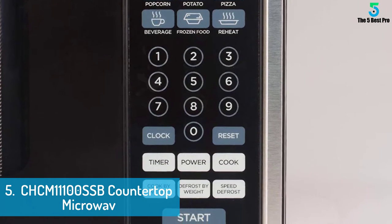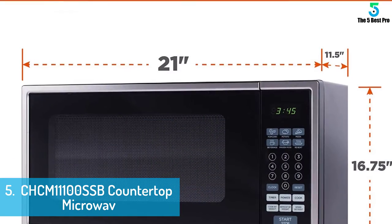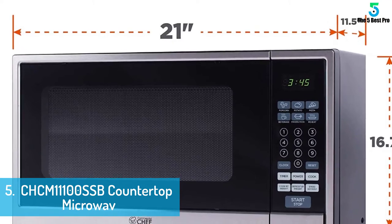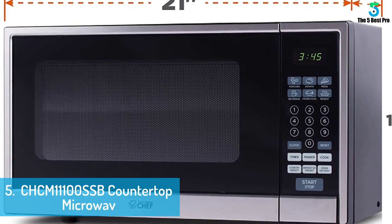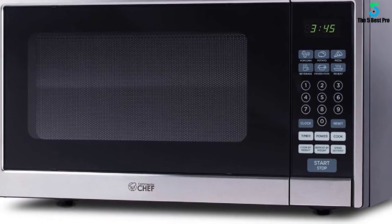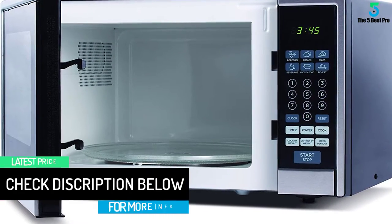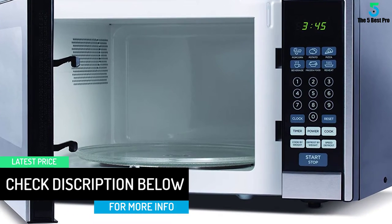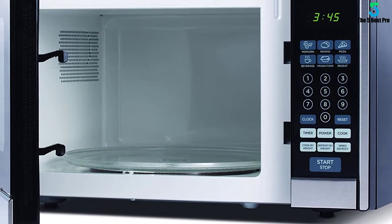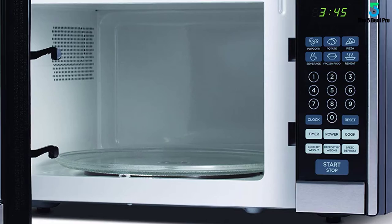On the surface, there is a green LED display to accurately show the readings. For instant use, there is the presence of push-button touch controls. To let you taste a quality meal, it comes with 10 microwave power levels. Additionally, you will find six touch quick cook menu buttons. These buttons are potato, pizza, popcorn, reheat, beverage, and frozen food. This 1.1 cubic foot microwave is capable of accommodating microwavable dishware with size up to 12 inches.